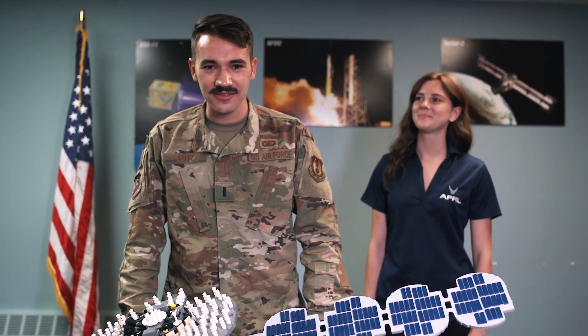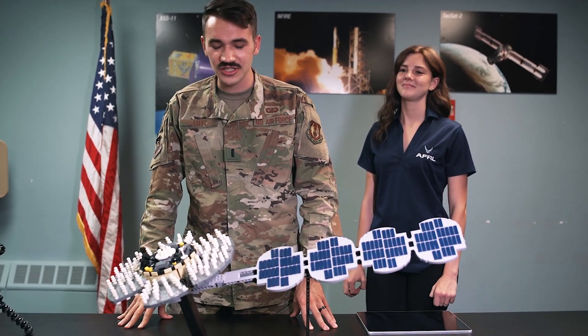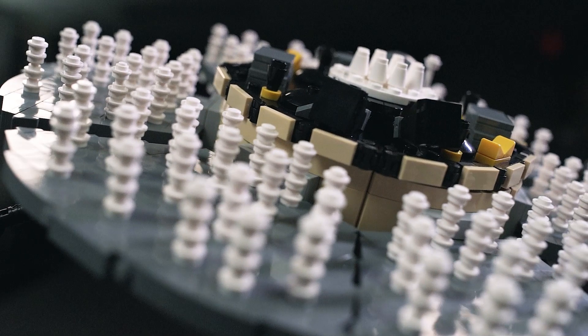Ladies and gents, that has been the LEGO build of Navigation Technology Satellite 3. NTS-3, the real satellite, will be done in a couple of years and we'll be launching it in the early 2020s. Stay tuned.